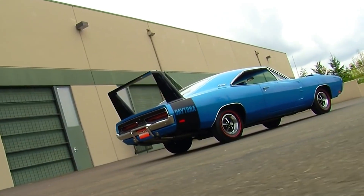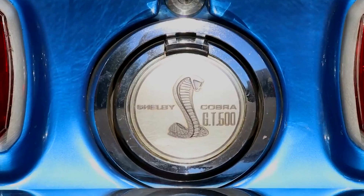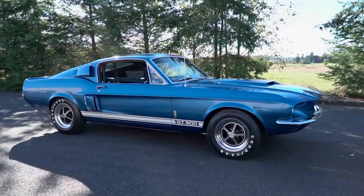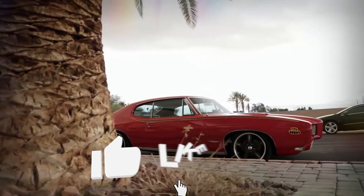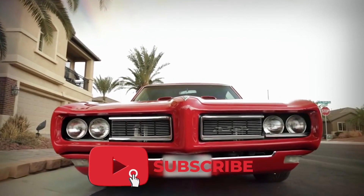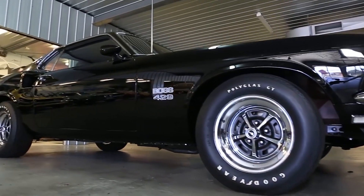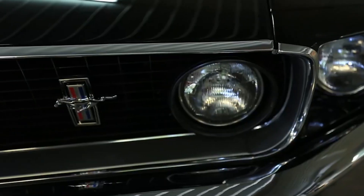That finishes our video about the best 1960s–1970s American muscle cars. Which one is your favorite? Let us know in the comments below. If you enjoyed the video, give us a like, and be sure to hit that subscribe button to get the latest videos straight to your mailbox so you'll never miss a future upload. See you in the next video!